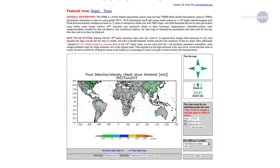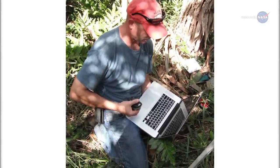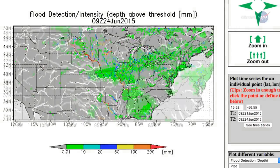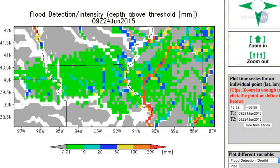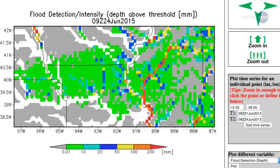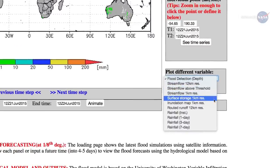Users anywhere in the world can use the system to determine when floodwaters might engulf their communities. On our global interactive map, you can zoom into a location of interest to see whether the water is at a flood stage, receding, or rising, explains the University of Maryland's Robert Adler, who developed the system with colleague Han Wu. You can also look around to see whether there is a rain event upstream, whether the rain is over, and how the water is moving downstream.